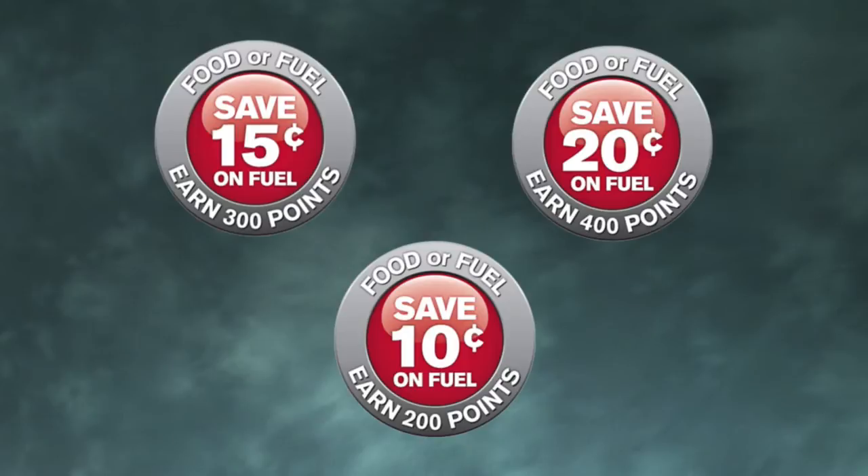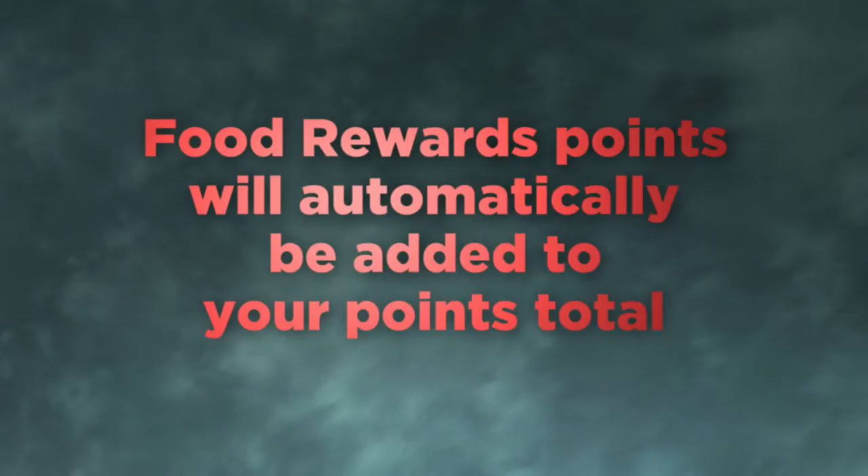The more you shop with Price Chopper, the more you save on food with the new Food Rewards Program. You'll also be able to earn bonus points if you purchase specific products that are identified with these symbols. If you're participating in food rewards, these points will automatically be added to your points total.